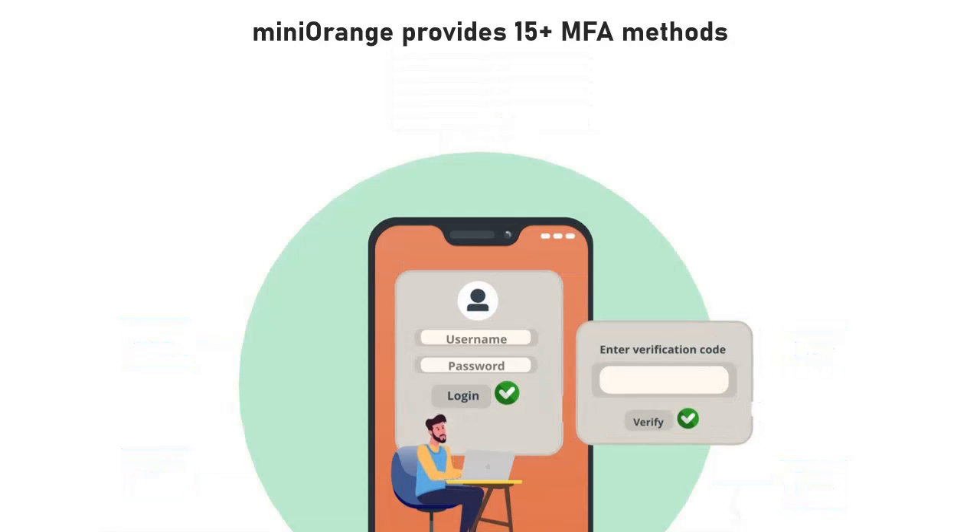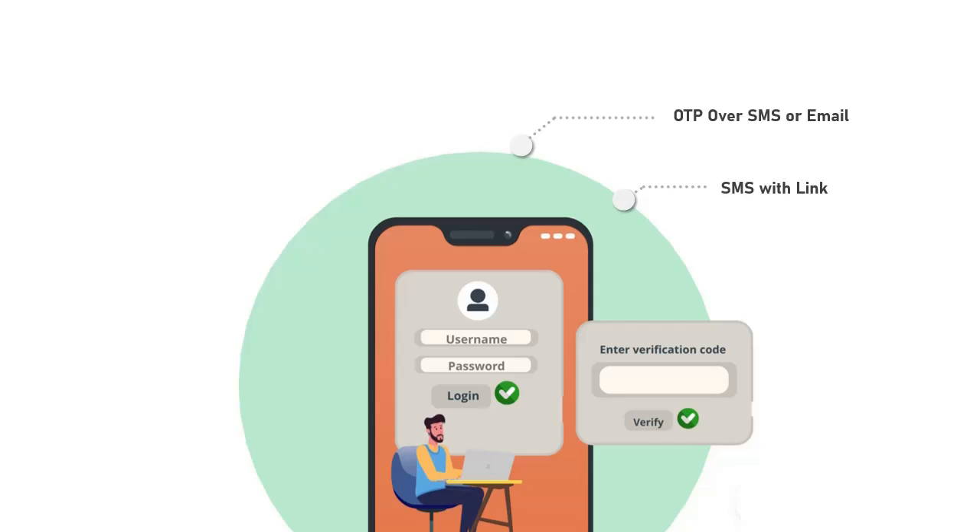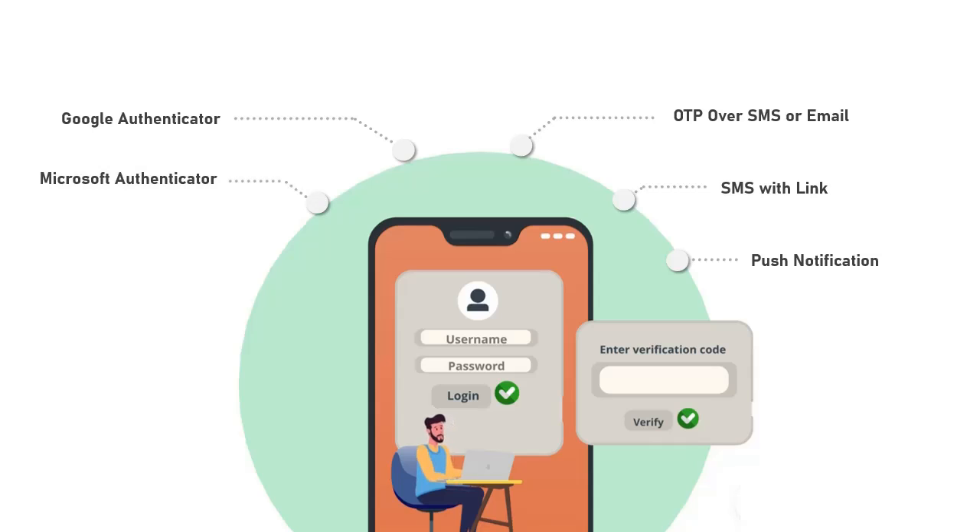Mini Orange provides 15 plus MFA methods like OTP over SMS or email, SMS with link, push notifications, Google Authenticator, Microsoft Authenticator, hardware tokens, phone callback, Mini Orange soft token, and many more.